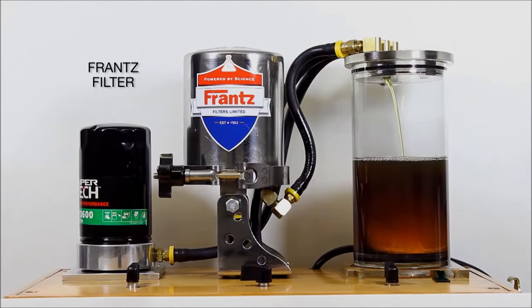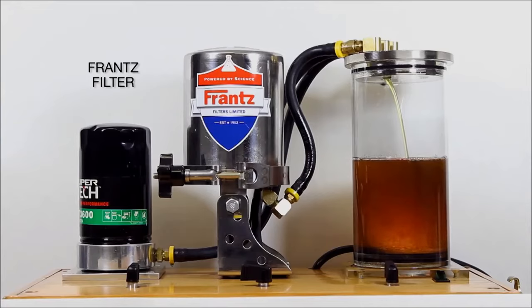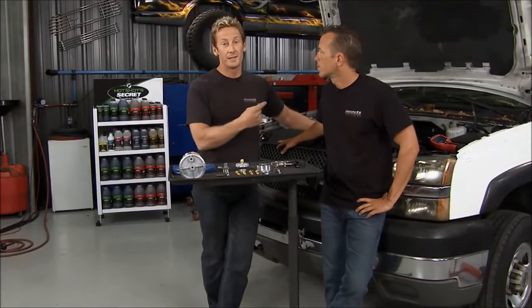What it's doing is replenishing the engine with brand new oil — actually, oil that's cleaner than new oil off the shelf, believe it or not. So the more this thing runs, the more fresh oil is pumped into it, and the longer this thing is going to live.